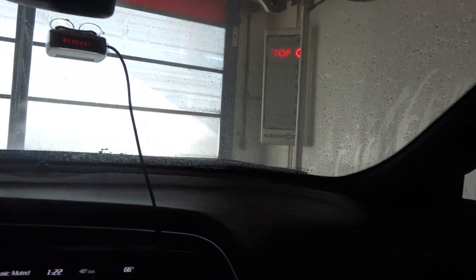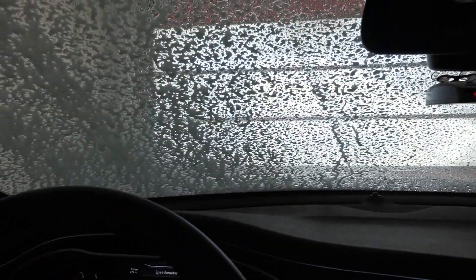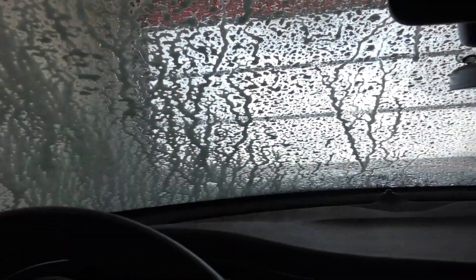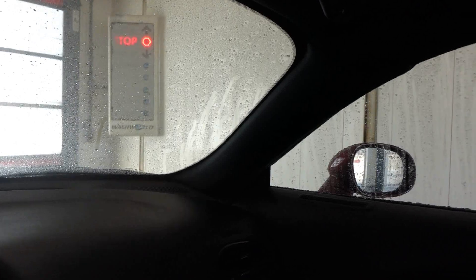This is kind of a ripoff because it's not going to get the car very clean, but it's better than doing nothing, I guess. Some of you may disagree with that — it may not be better than doing nothing. But anyway, I come here once in a while; you've probably seen it in videos before if you've watched my channel. Usually it's when it's too cold to do it in the driveway.